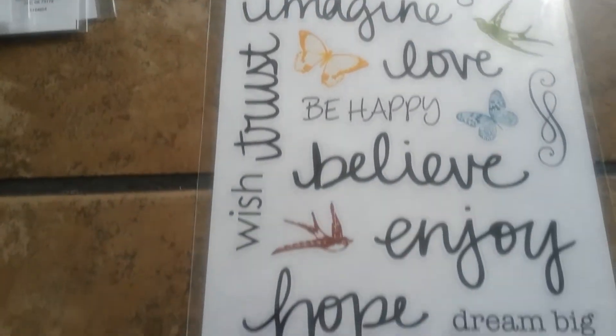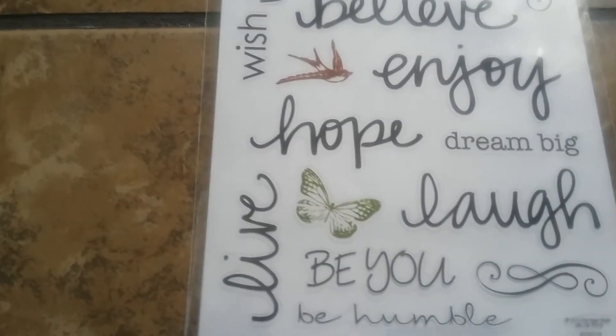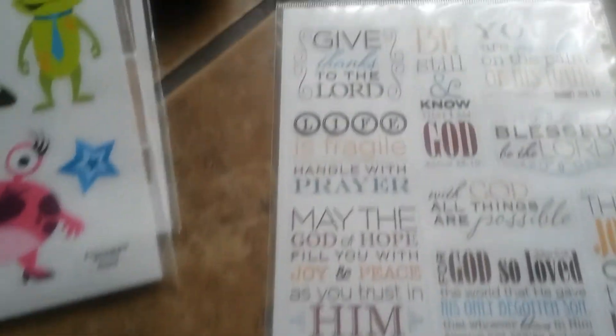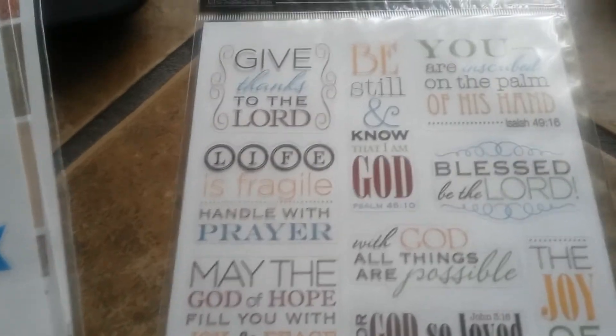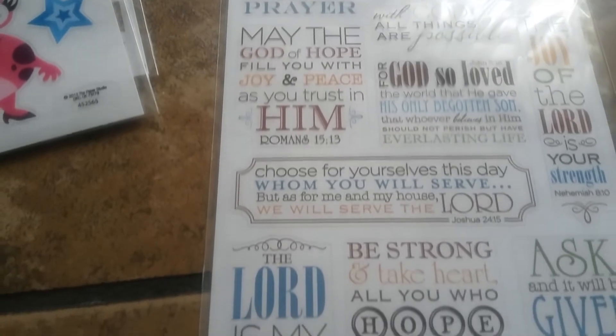Then we have this sheet here — it's an inspirational sheet and it's just one long sheet of stickers. I thought that these would be really cute for the weekly layout, especially in the Carpe Diem planner because I have a horizontal layout. Then this is another sheet of stickers that's inspirational and giving thanks to the Lord.